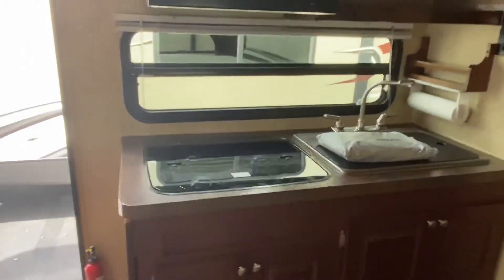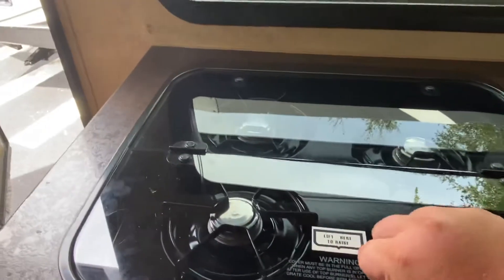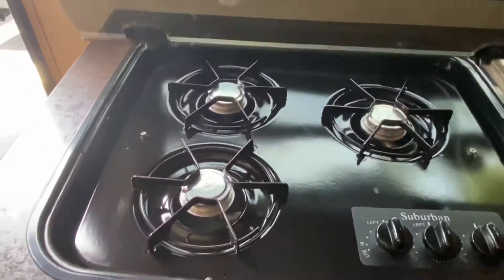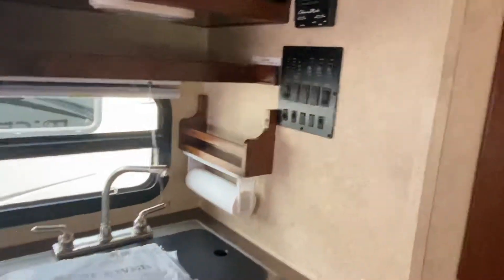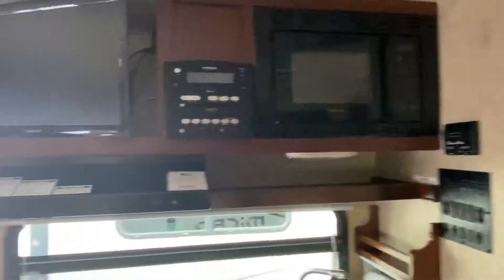You've got your three-burner stove with glass top, a nice huge stainless steel sink, a paper towel holder, and plenty of cabinet space as well as your range hood over the top.